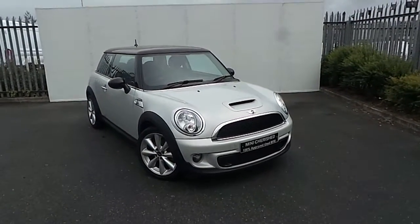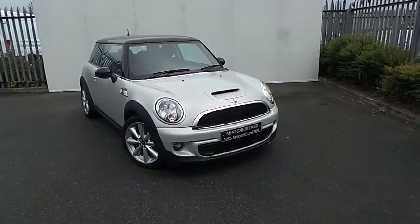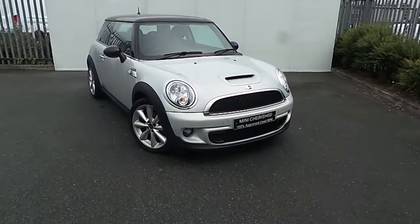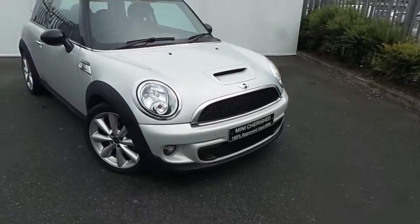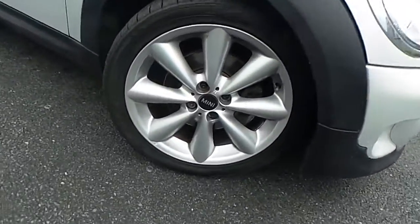Hello and welcome to Joe Duffy Mini Mansion. This is our 2013 Mini Cooper 3L hatch SD from our cherished selection. This model here is finished with white silver metallic paint. It comes with black roof mirror caps and stylish 17 inch conical spoke alloy wheels in silver.